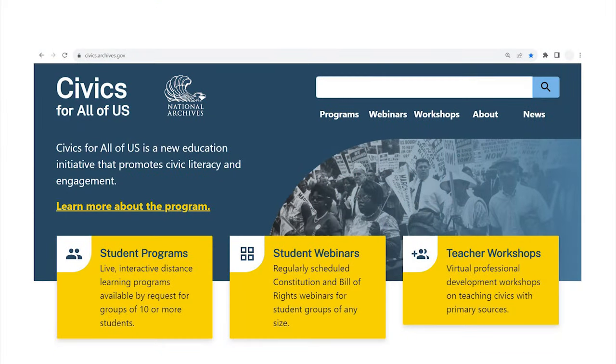Join the National Archives for free Civics for All of Us student distance learning programs on the Constitution. Visit civics.archives.gov to learn more.